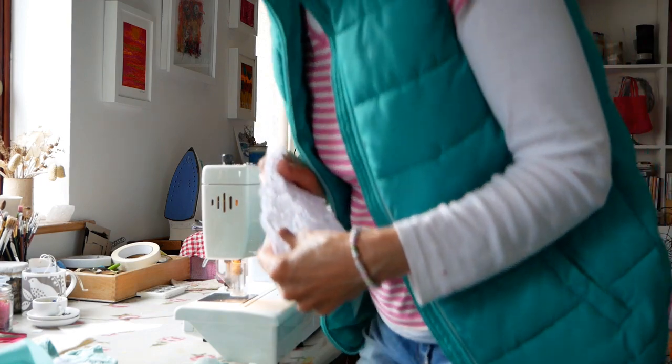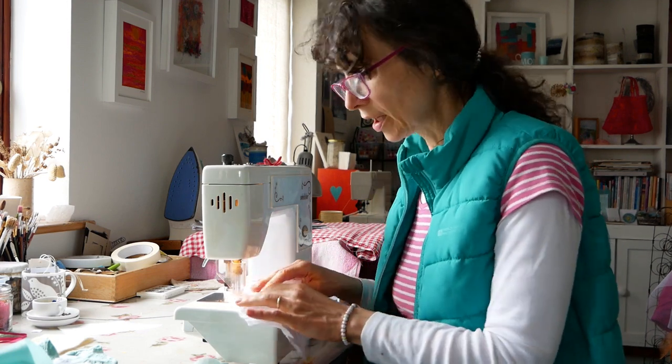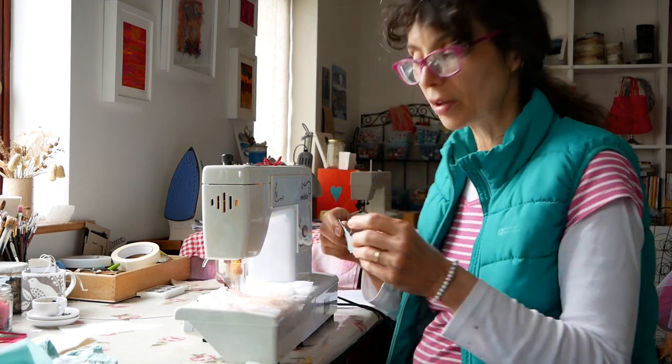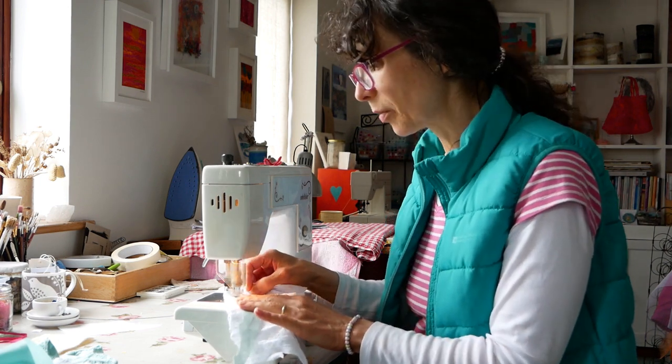So I'm coming over now to my little embellishing machine. As many of you know, it's my second best friend after my sewing machine. I've just got some scraps of fabric here and I'm going to be making a little sample to pop in my book. I'm just going to put some bits of fabric on — it's got 12 needles in here that are going to needle-punch the fabrics together.